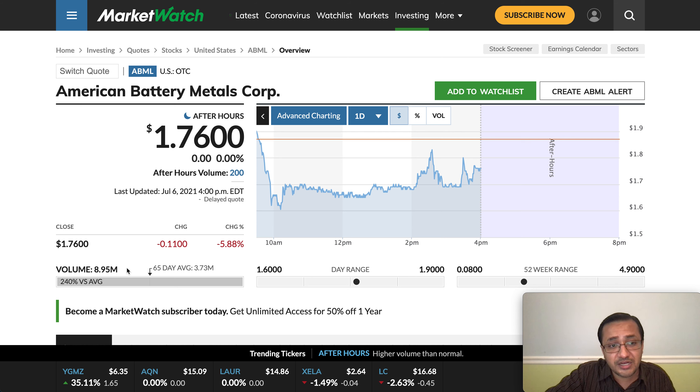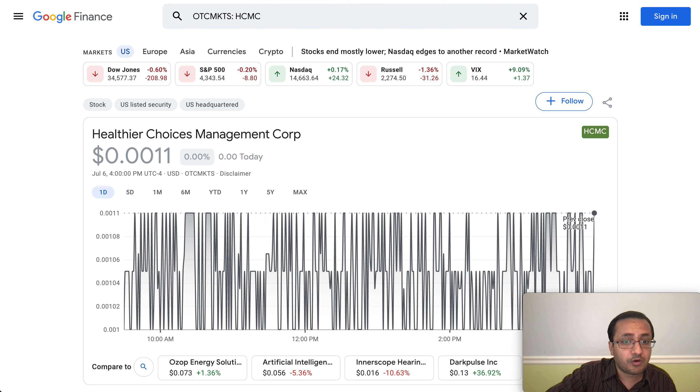Do your own due diligence, research, and analysis before you buy. These are penny stocks — penny stocks are risky. You can make a ton of money in a short period of time, but on the flip side you can lose it as well. Definitely do not invest money you're not willing to lose or that keeps you up at night. Do not invest your entire portfolio — make sure you have a diversified portfolio.